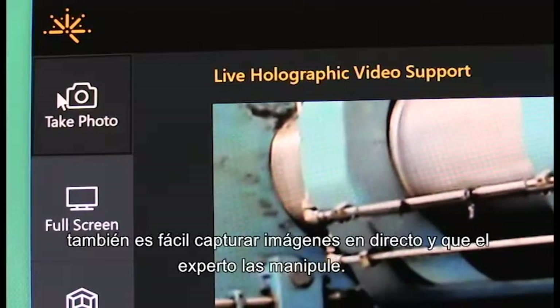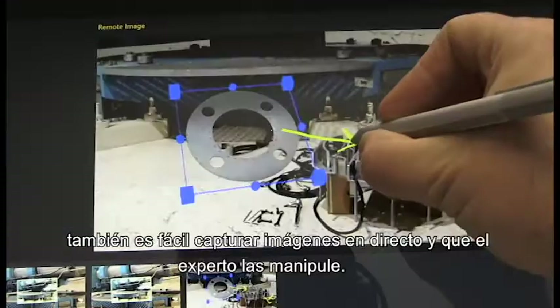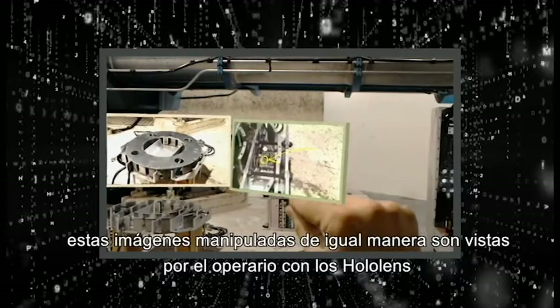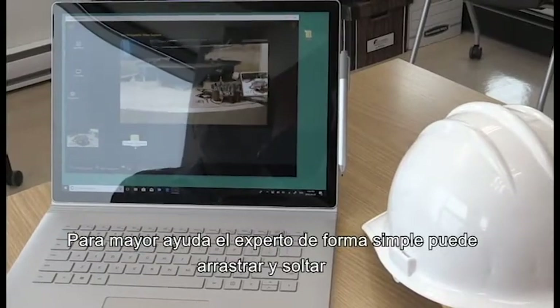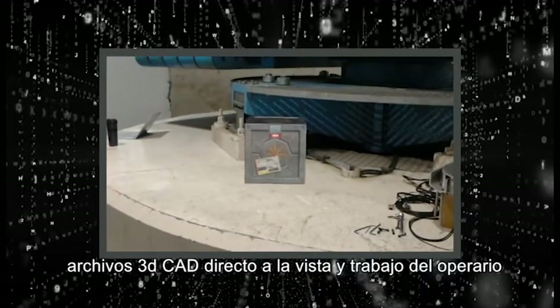It is also easy to capture images from the live feed and have the expert annotate the images. These marked up images are then viewable by the user with the HoloLens. To further assist, the subject matter expert can simply drag and draw 3D CAD files directly into the on-site worker's field of view.